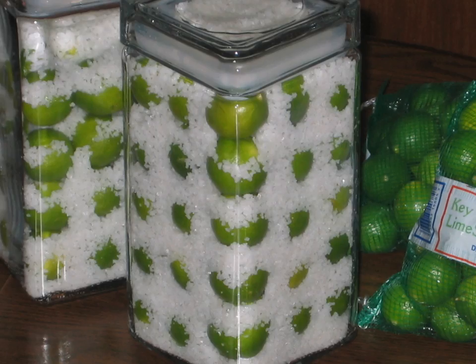Preparation depends on region, but the principle remains largely the same. Limes are diced, mixed with varying spices such as mustard seed, chili, and turmeric, then tossed with salt and left covered in the sun for several weeks.